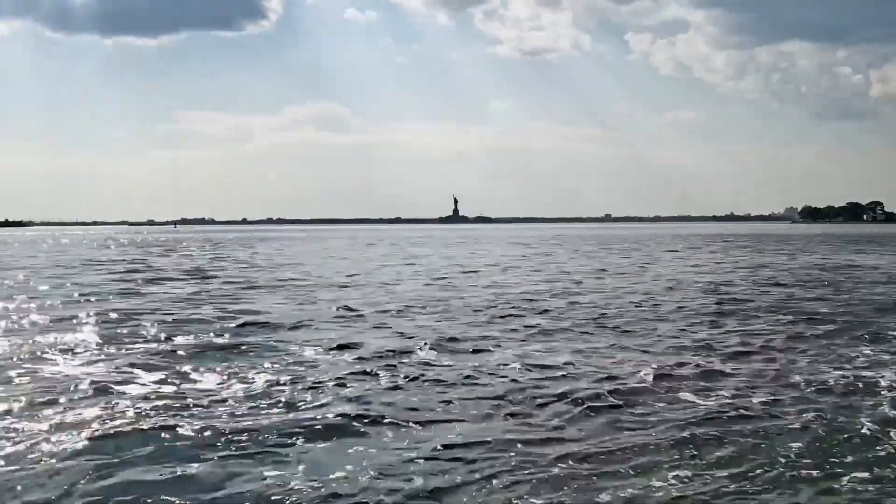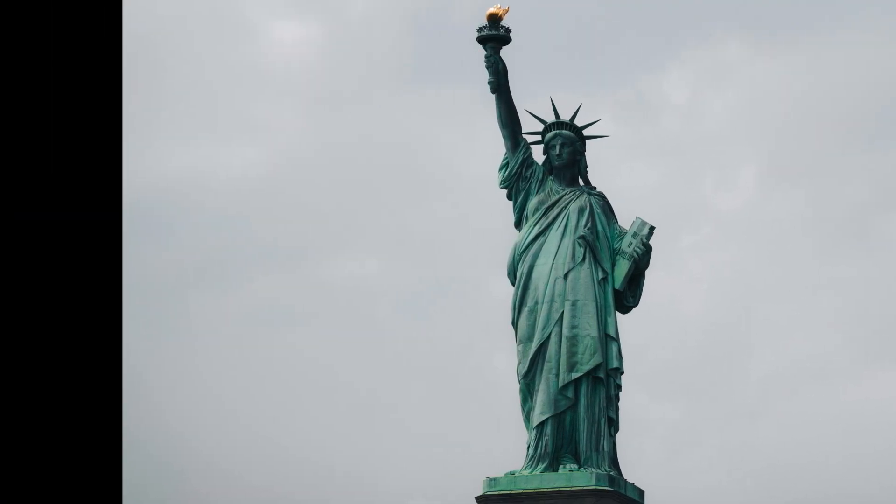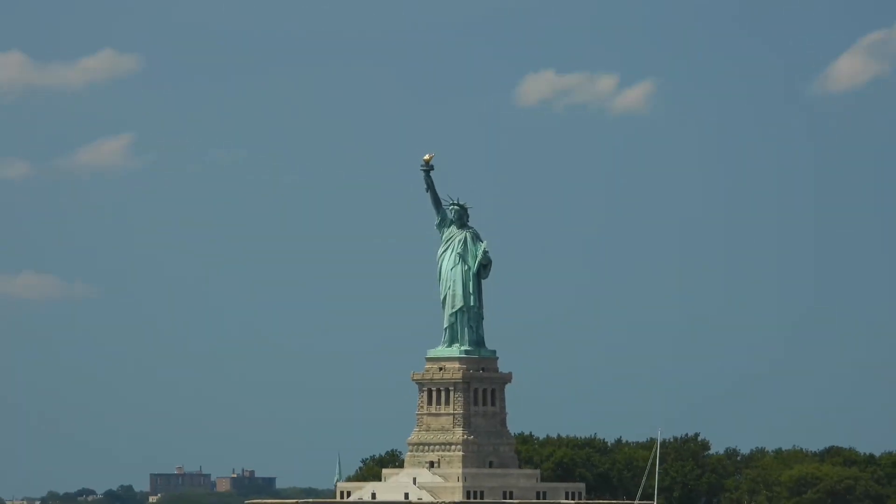Here's where things get truly fascinating. The Statue of Liberty isn't just a statue — it moves. Her torch-bearing arm sways gently in the wind, a subtle reminder of her dynamic presence in the harbor.